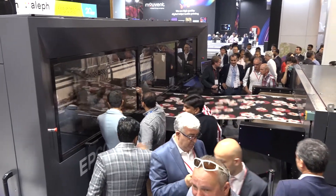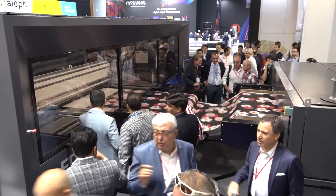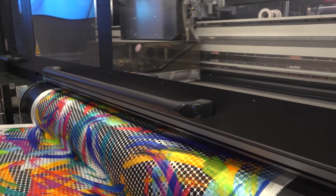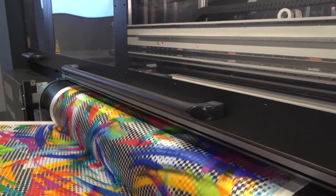Epson has shown its new Mona Lisa Evotre 64 and Mona Lisa Evotre 8, as well as its Mona Lisa Evotre 32, displayed in the 16-channel configuration.